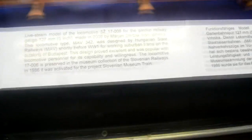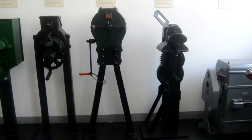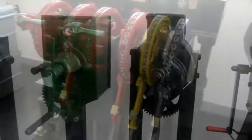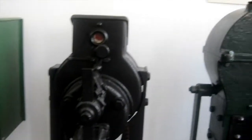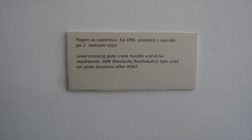You have a model locomotive — a steam model of 17006. This is Part B of the exhibition. This is the level crossing gate crank — a standard level crossing gate crank.